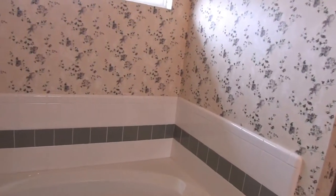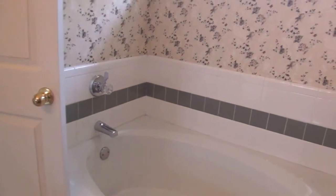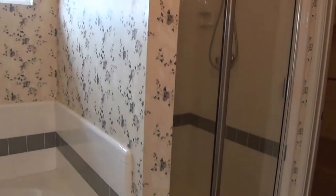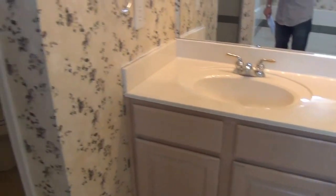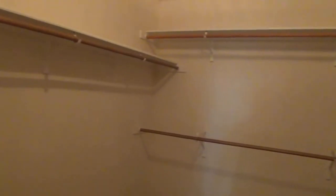The tub and shower in the master bath are separate. There's a garden tub and a separate shower over here. The toilet is set off by itself. There's also a double vanity. And the closet is a nice size.